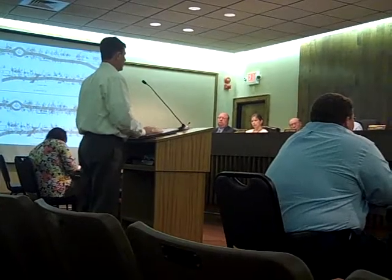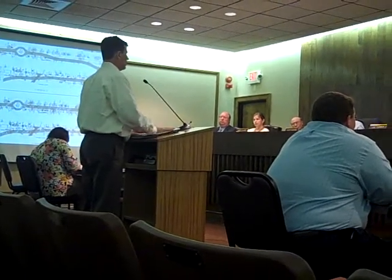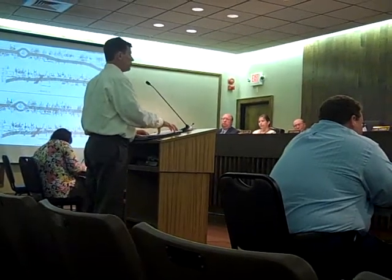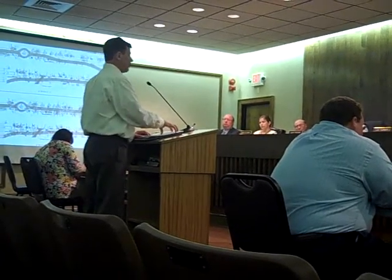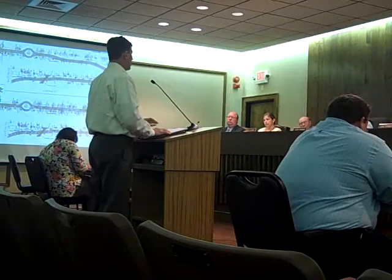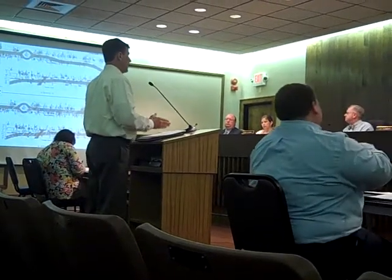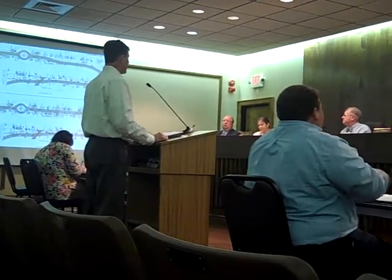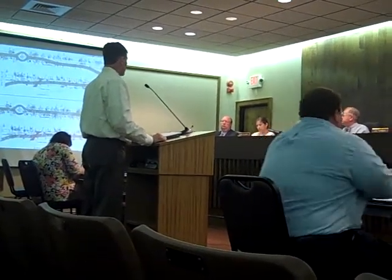I'd like to point out that one of the adjacent property owners has been particularly helpful, and that's Mr. Wayne Hoffren. He's offered additional property on his leasehold that we can use for some of the right-of-way tasks that consist in dodging some of these trees.